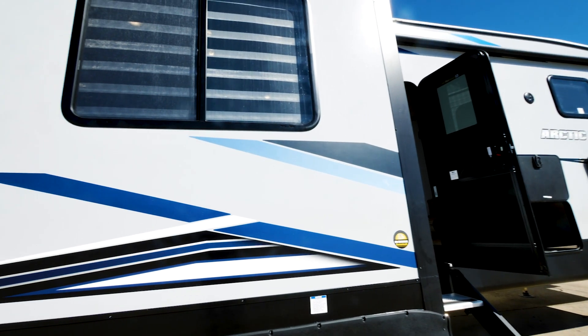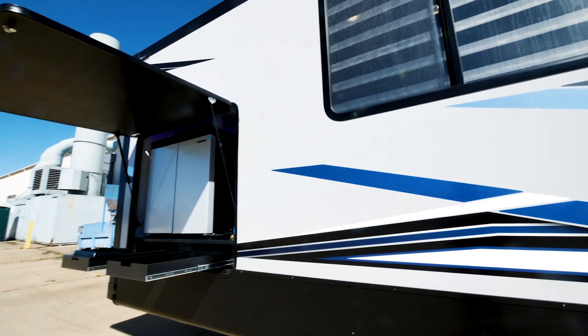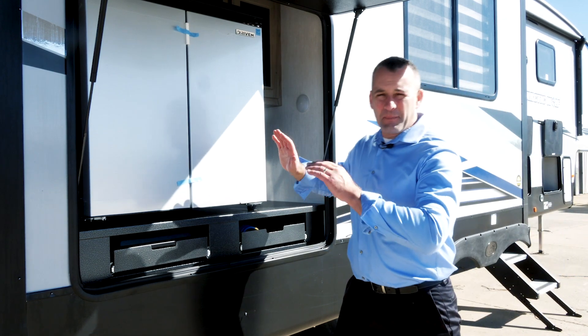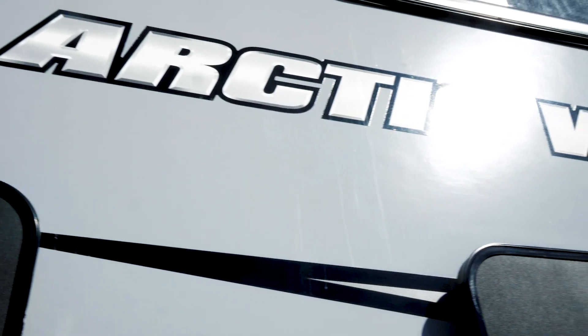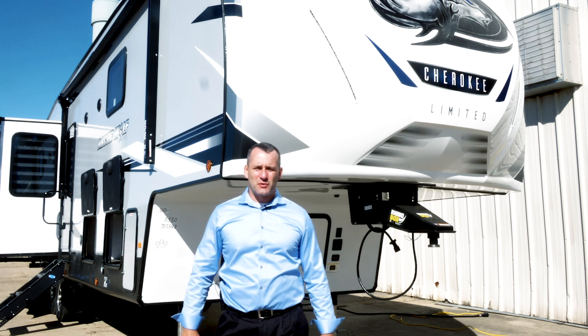We're talking about the upgraded graphics package — compared to last year, this thing's got a lot more pop. Out here at the outside kitchen, you've got a pull-out sink, spray port. But the big thing here is this giant outside fridge-freezer combo on both sides. Thanks for joining us today talking about the Arctic Wolf 3550 suite. Come check us out at forestriverinc.com/arcticwolf.